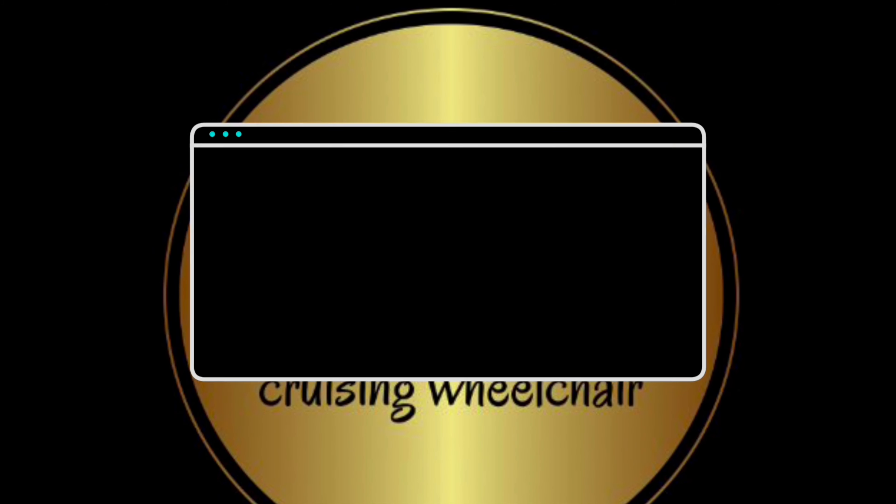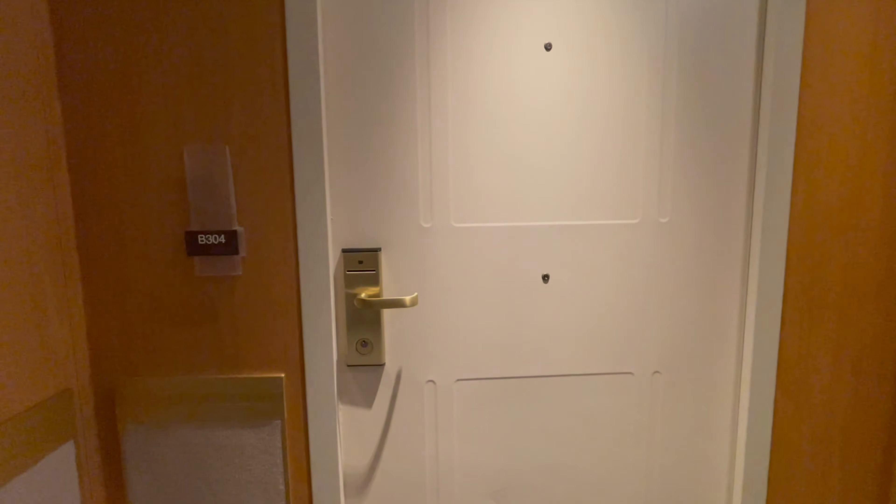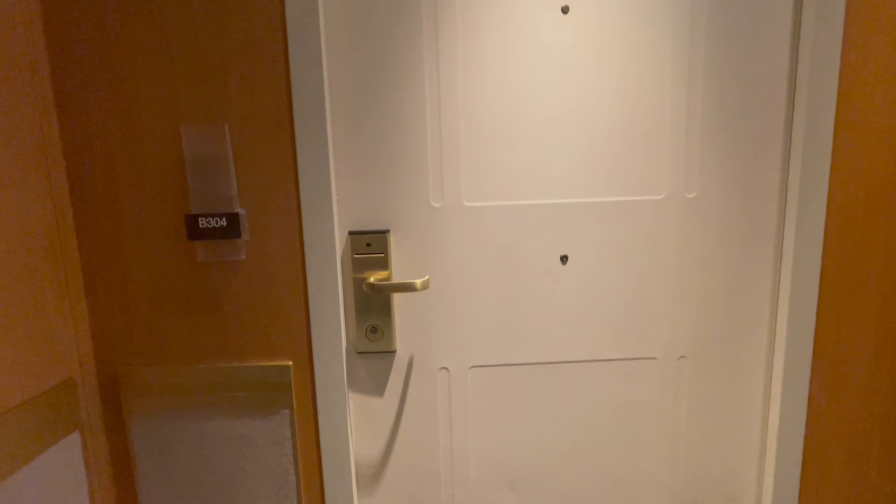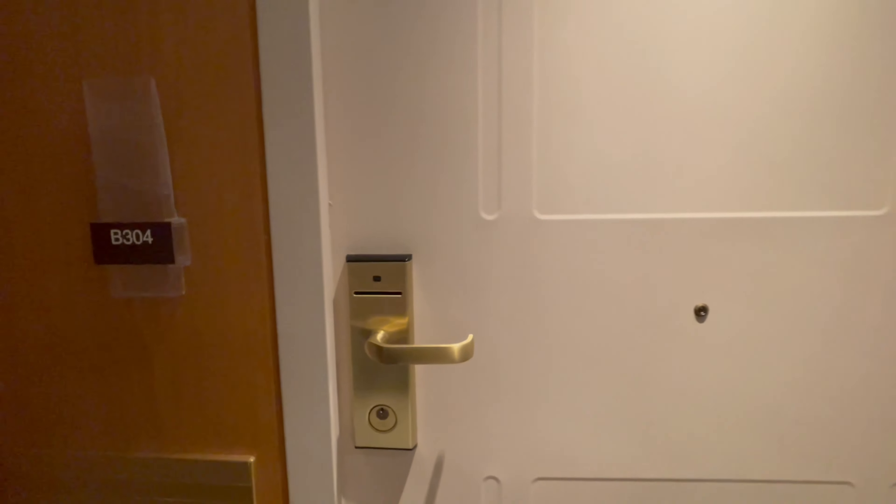Welcome to Cruising Wheelchair. So this is on Ventura. We're now on B304, a deck up. This is Barbados deck.